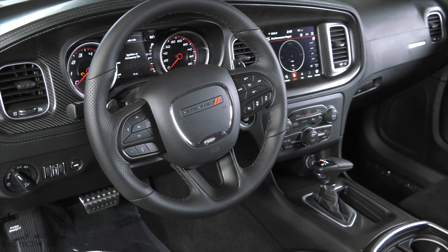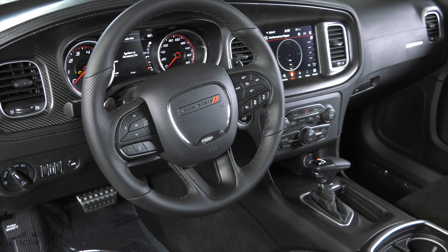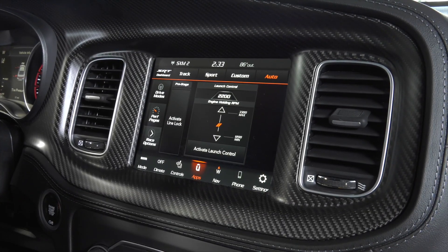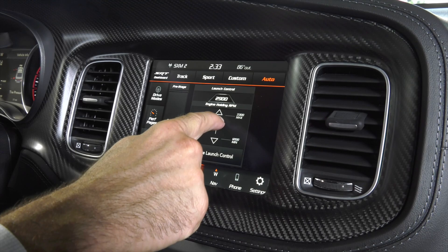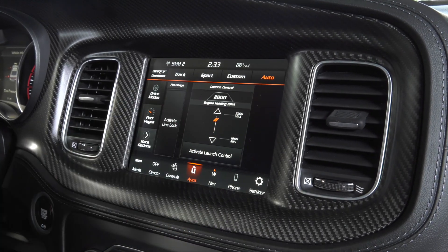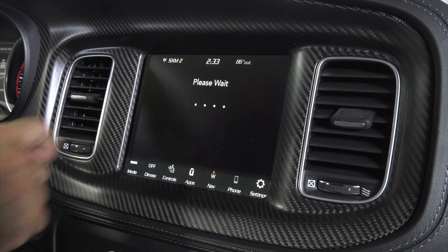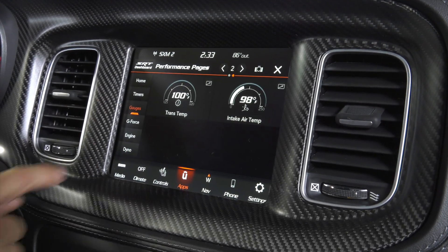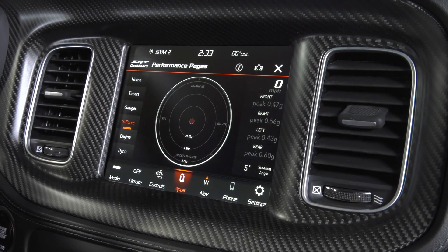Included on the Superbee is an 8.4-inch Uconnect entertainment system, which includes the SRT dashboard, giving you features such as line lock, adjustable launch control with different RPM choices to launch at, as well as performance pages gauges to give you an accurate idea of what's going on while you push this car to the limit.